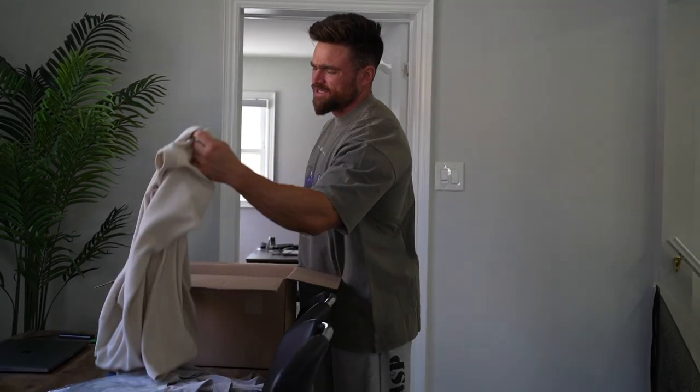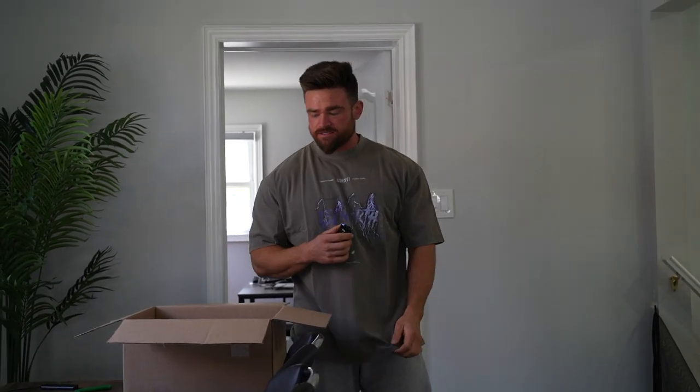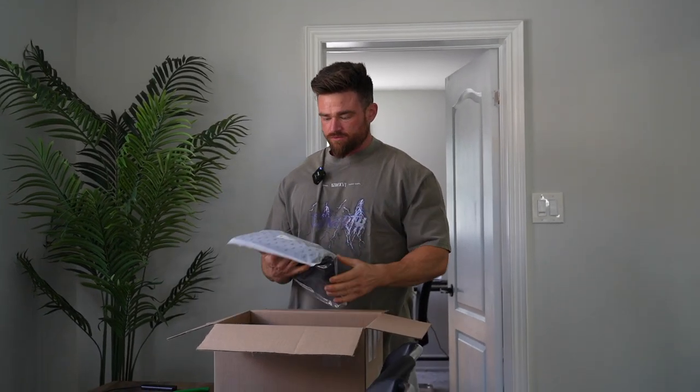Even though the shirt is kind of like that, I think you just have to loosen it up. This is an XL? Oh really? Well, I'm going to change it. All right, let's keep this rolling here guys.